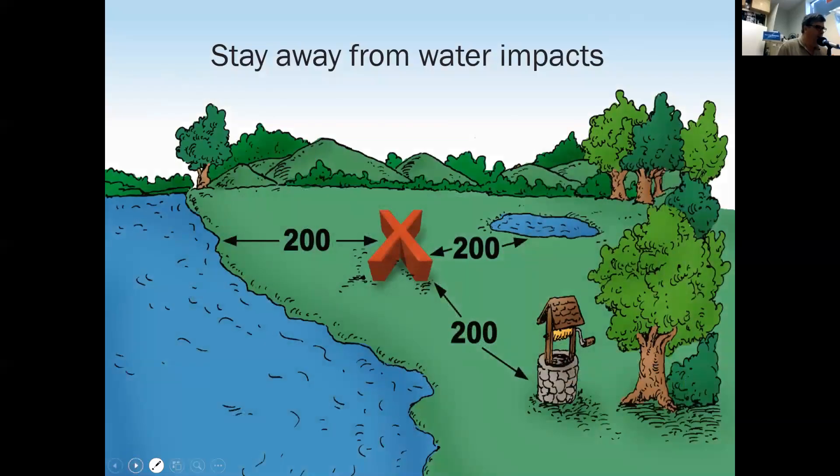Where you locate your composter is very important. You need to be at least 200 feet away from any water source — any ponds, wells, streams, or rivers. This allows a buffer zone between the compost pile and the water source so that you won't contaminate anything. That's very important, especially in certain areas, because you don't want to contaminate your own well.